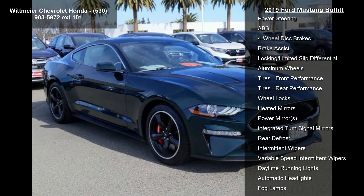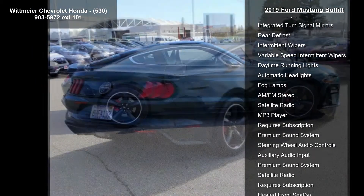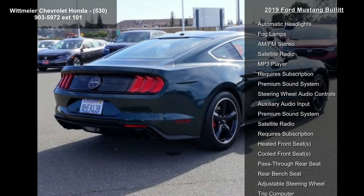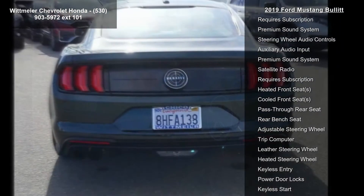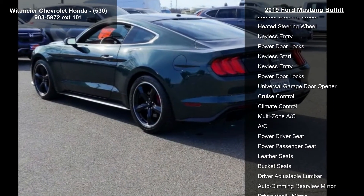This vehicle's top features include rear-wheel drive, power steering, ABS, four-wheel disc brakes, brake assist, locking limited slip differential, aluminum wheels, front performance tires, and rear performance tires.